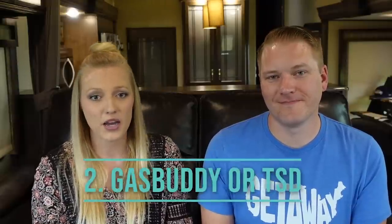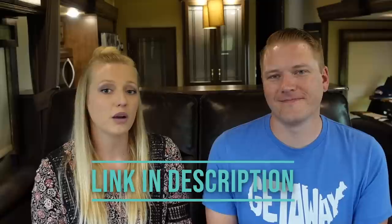The next app on our list is Gas Buddy or TSD — we'll explain both. Gas Buddy is an app that shows you the lowest price of gas wherever you are; it's a GPS locator showing different gas prices in your area. TSD is for those who have diesel — it's actually a trucker program that they opened up to RVers, so you do have to go to truck stops and use the truck lanes to get this discount. But we love it. TSD has saved us a ton of money, and we have a whole blog article on that.